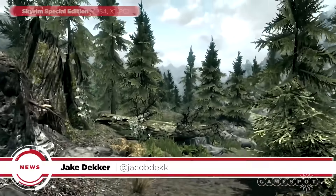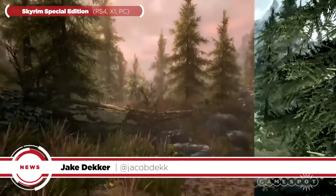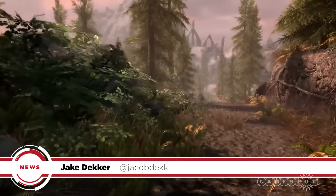Bethesda announced today that Skyrim Special Edition has gone gold, meaning its initial development is complete and the game is ready for manufacturing. It also provided some new technical details about the PC and console versions of Skyrim Special Edition.